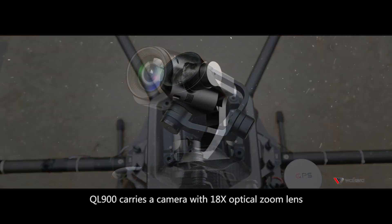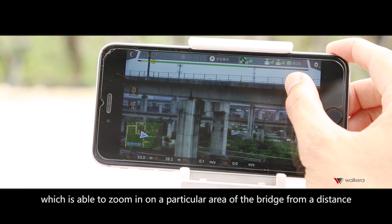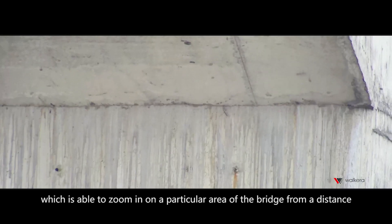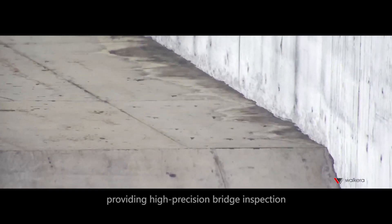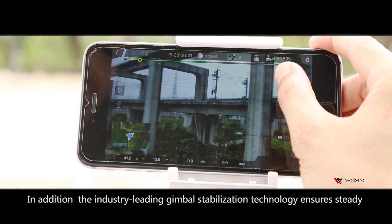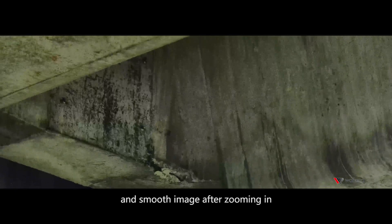The QL900 carries a camera with an 18x optical zoom lens, which is able to zoom in on a particular area of the bridge from a distance, providing high-precision bridge inspection. In addition, the industry-leading gimbal stabilization technology ensures steady and smooth imagery after zoom-in.